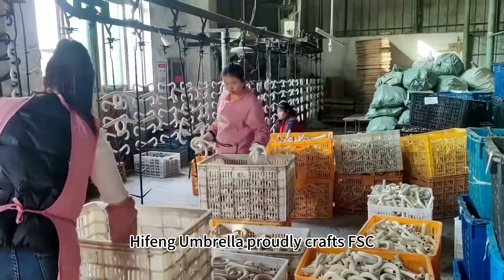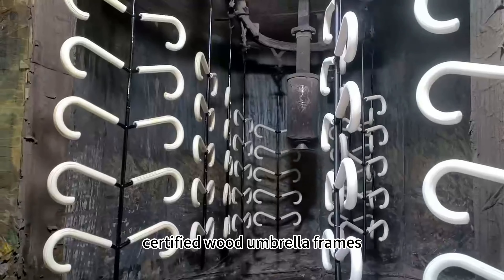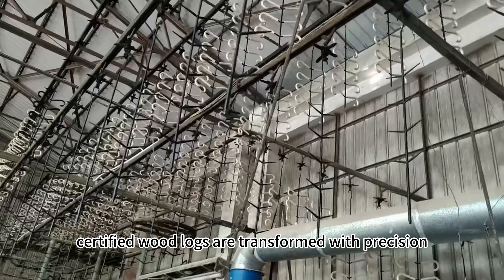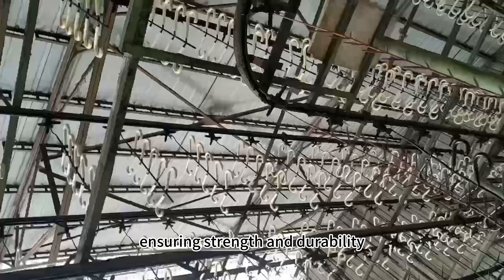Haifeng Umbrella proudly crafts FSC certified wood umbrella frames. Carefully chosen FSC certified wood logs are transformed with precision, ensuring strength and durability.